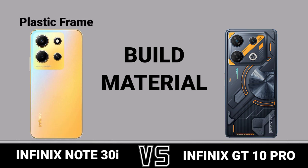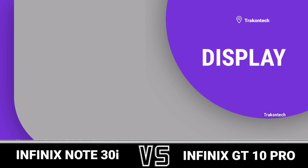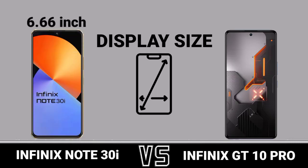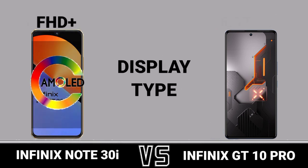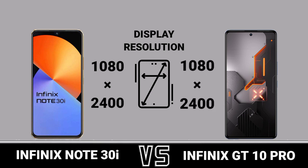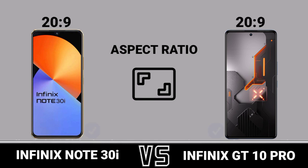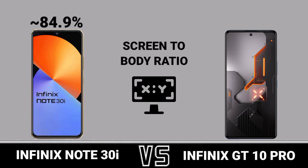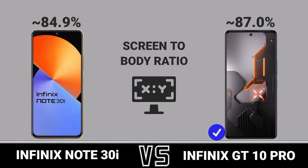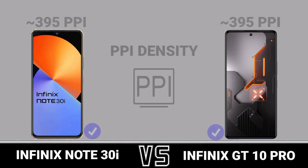Display, display size, display type, display resolution, aspect ratio, screen-to-body ratio, DPI density, screen protection.